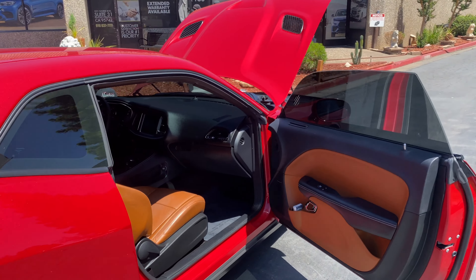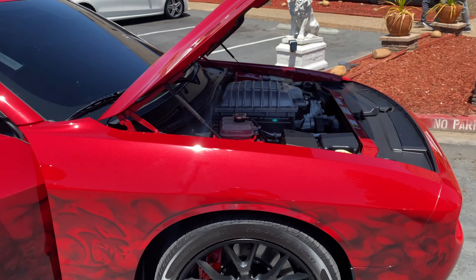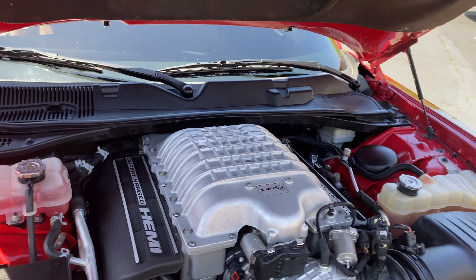We're headed back to the house now. We had to come back and get some coolant in this bad boy — we got some coolant for this supercharger and we are good to go.